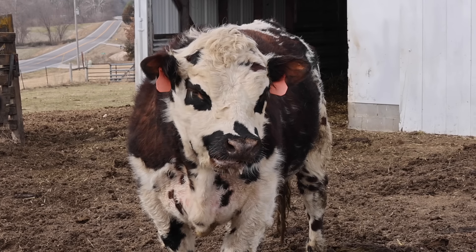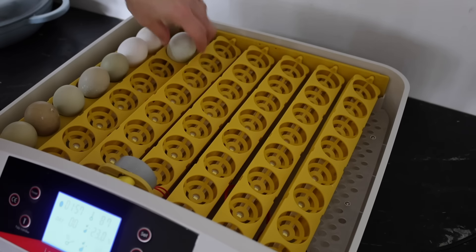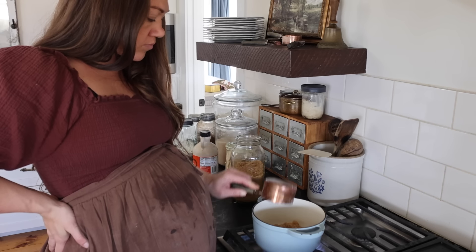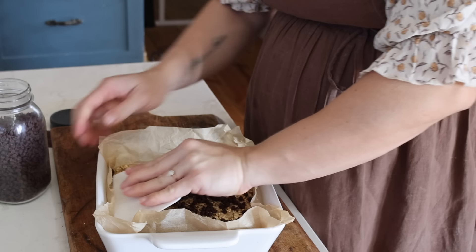The days are getting longer and spring is right around the corner, which means I need to start thinking about and planning for all the spring things on the homestead. So we're going to spend some time outside today, some time doing projects inside, and of course a little time in the kitchen making something delicious. We just finished our school day and it is so beautiful out today — like in the high 60s. Spring is right around the corner. I can feel it. The days are getting longer.